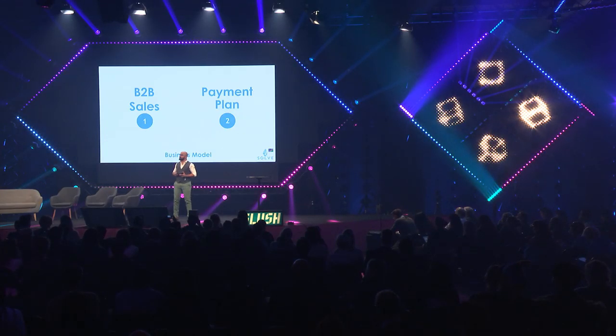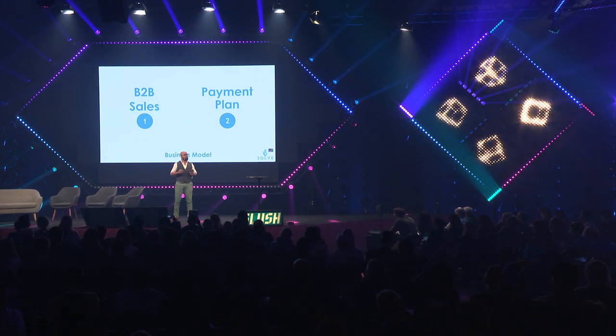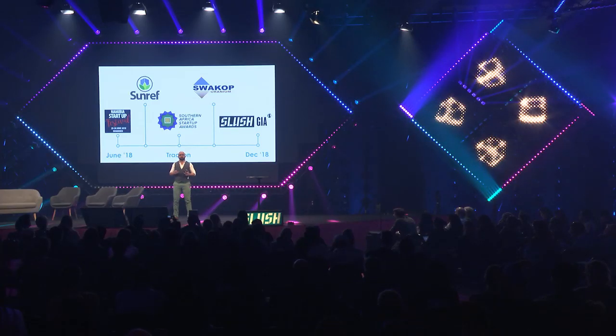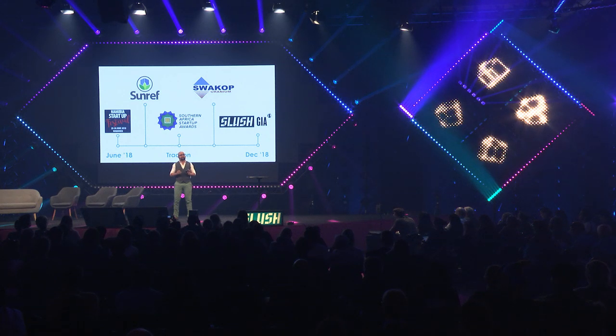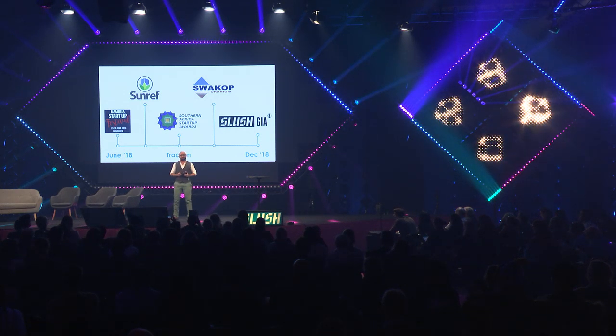We work on the B2B sales model with the option of a finance payment plan over five years. Shade balls are priced at 21 US dollars per square meter. Since actively marketing in June this year, we've secured just over 7 million US dollars from SunRiff towards a shade ball manufacturing facility.